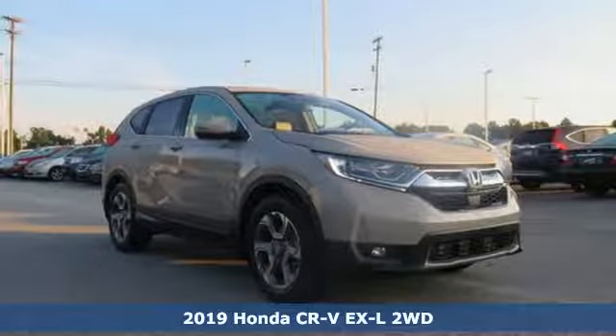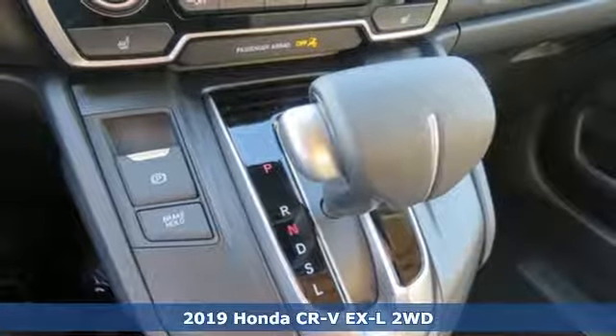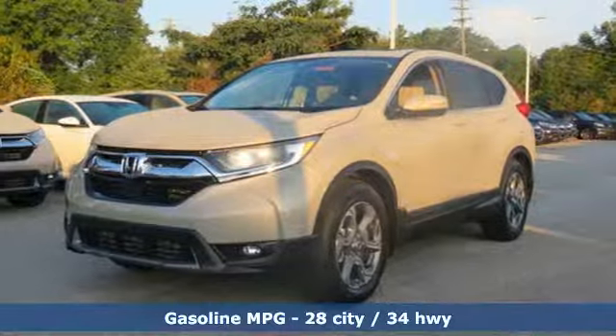Here's a new 2019 Honda CR-V. Capability without compromise isn't a dream, it's a CR-V. It's equipped for all your driving needs and wants.